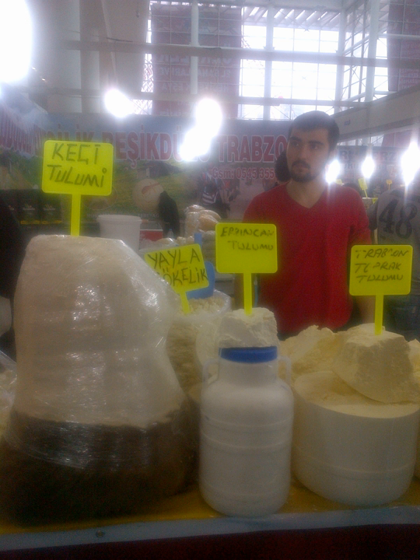Tulum cheese is a traditional Turkish goat's milk cheese ripened in a goatskin casing, called tulum in Turkish. Due to its unique flavor, it is preferred as a breakfast cheese in Turkey.